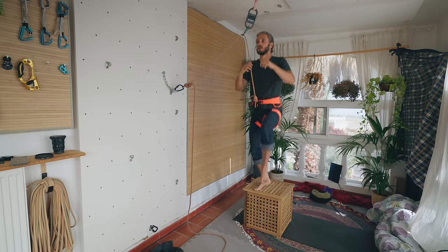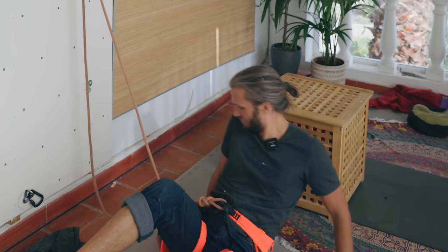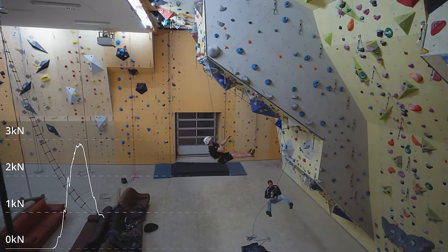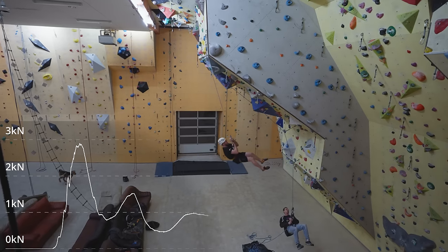Can this impact injure you? Does it hurt? Or even better, how does it feel when I'm trying to explain all of this and almost kill myself? That happened, and it all started with my wish to measure the forces of really hard climbing falls. Knowing these forces allows me — and probably others — to answer a lot of important questions for climbers.